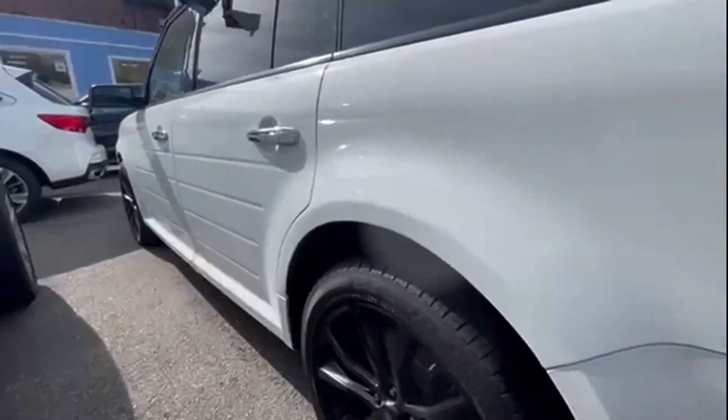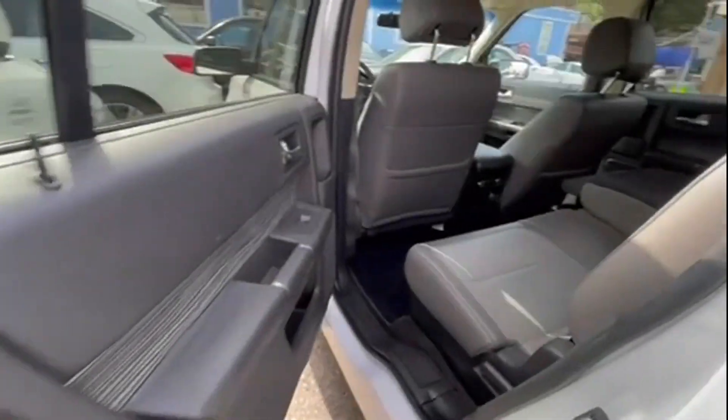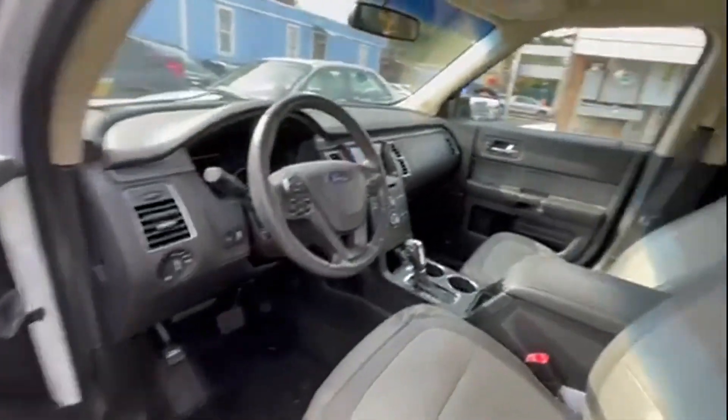Satellite radio, multi-zone air conditioning, parking aid sensor, third row seating, heated side view mirrors, wood grain trim, backup camera, passenger seat adjustable lumbar support, tinted windows, rear air conditioning.